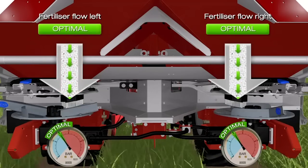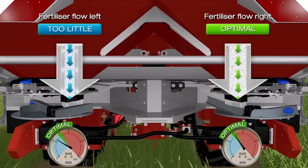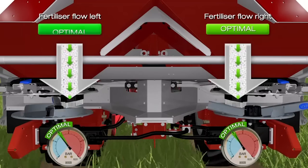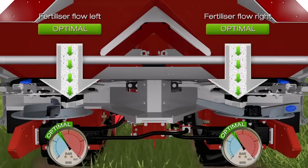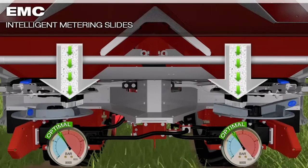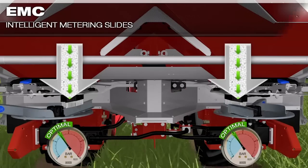If the current flow deviates from the target value, both sides are automatically corrected individually. The result is a constantly precise flow, even in the case of greatly varying flow properties or when spreading on a slope.